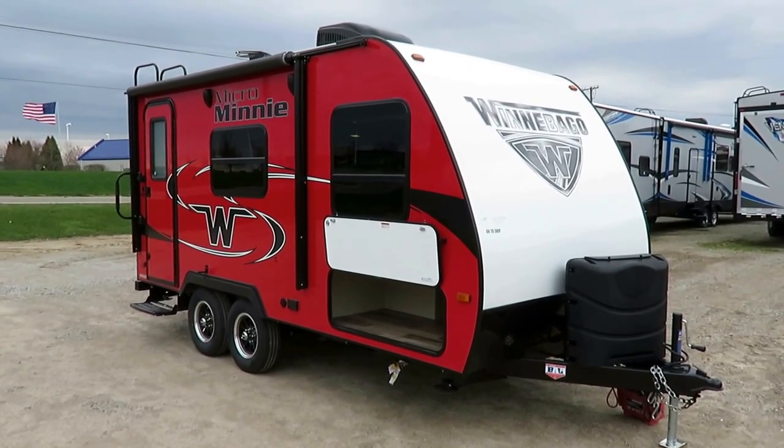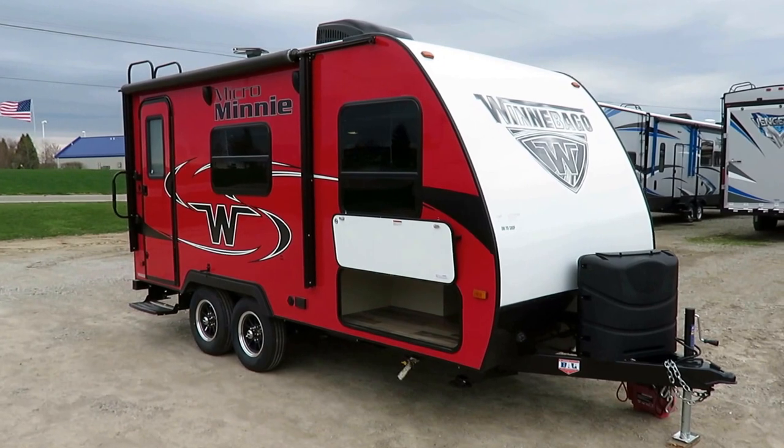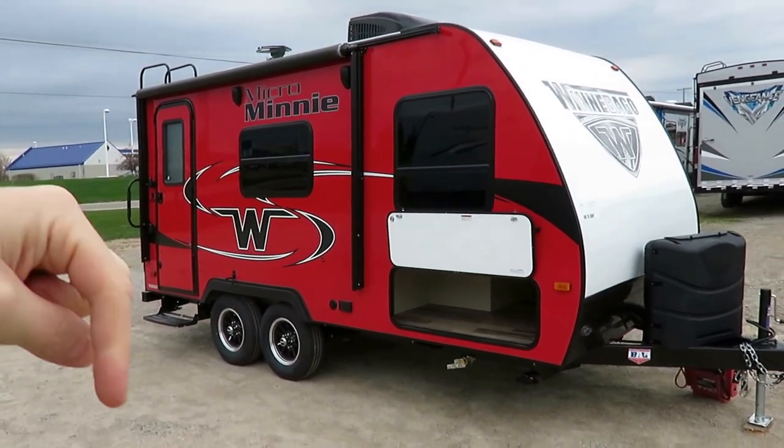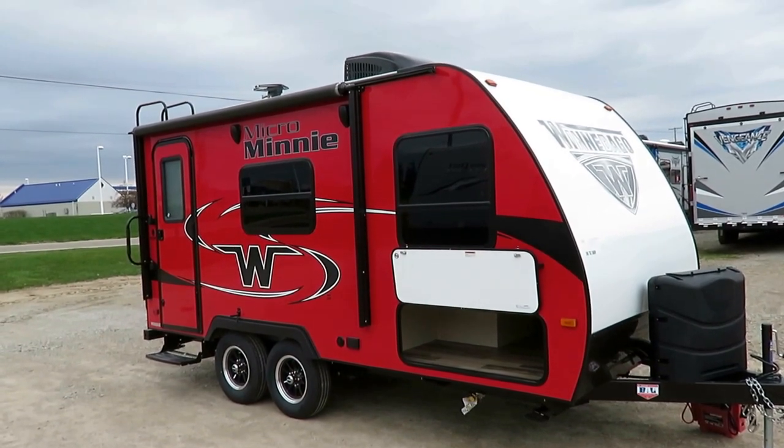1706 FB Winnebago Micro Mini here at Haylet RV of Coldwater, Michigan. If you like what you see and you'd like to learn more about it, we leave you a link just right down in the video description that says check for price and availability.